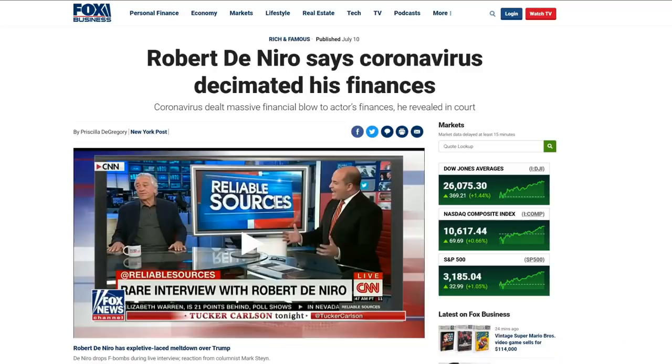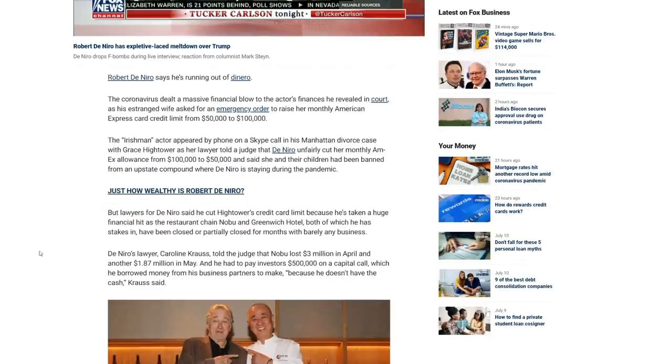So, is De Niro broke? Let's take a look at what they have to say. The beer bug dealt a massive financial blow to the actor's finances, as he revealed in court while his estranged wife asked for an emergency order to raise her monthly American Express card limit from $50,000 to $100,000. Even just $50,000 — imagine having to pay somebody $50,000 a month. Sometimes it's years. Isn't that crazy? Talk about a bill. And then to $100,000 — nobody likes paying that, even if you're rich.